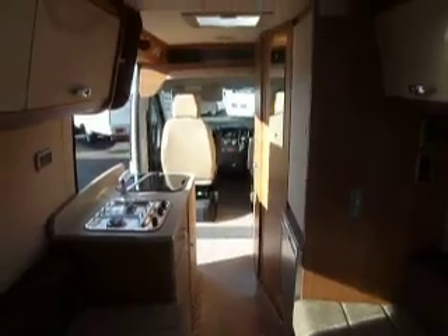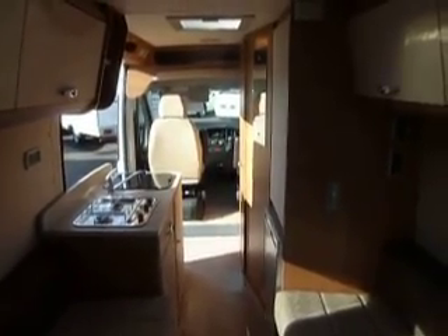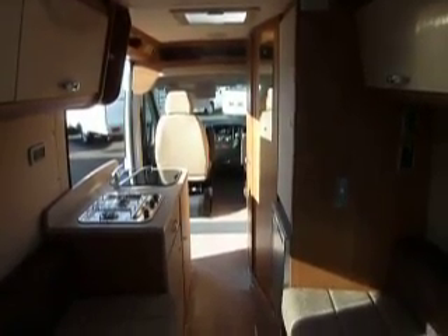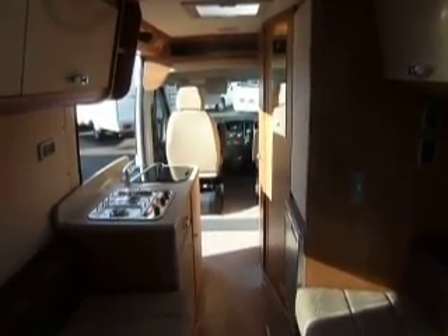And your three-way fridge with removable carpets. With this vehicle being brand new, you do get a full three years manufacturer's warranty, provided by AutoCruise and by Peugeot. So come and see us at Salop Leisure Shrewsbury.